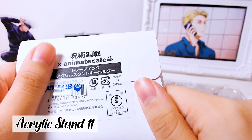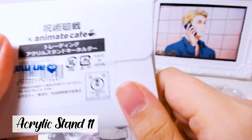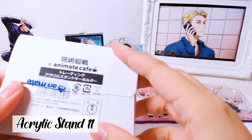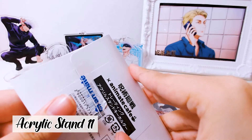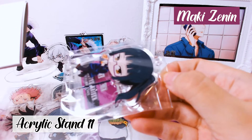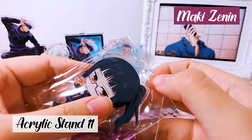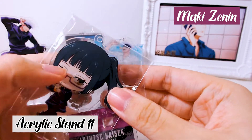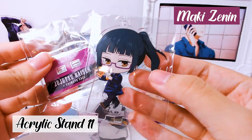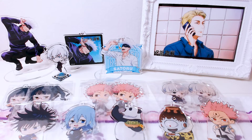I really hope it's Gojo. I don't think it's Gojo, but I left this one for last because it was the only one with the Animate tape. Wish me luck everyone — one, two, three — no! I'm sad, where is Gojo? Not a single Gojo.